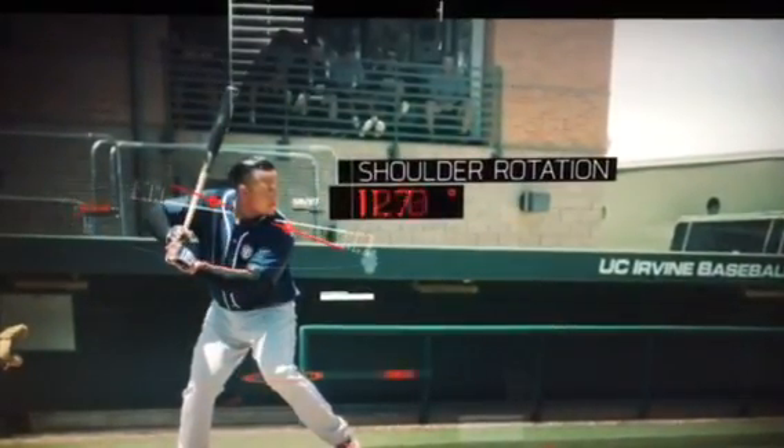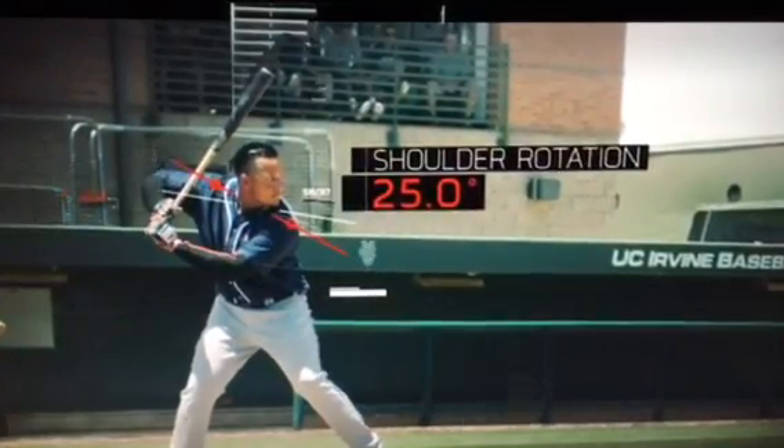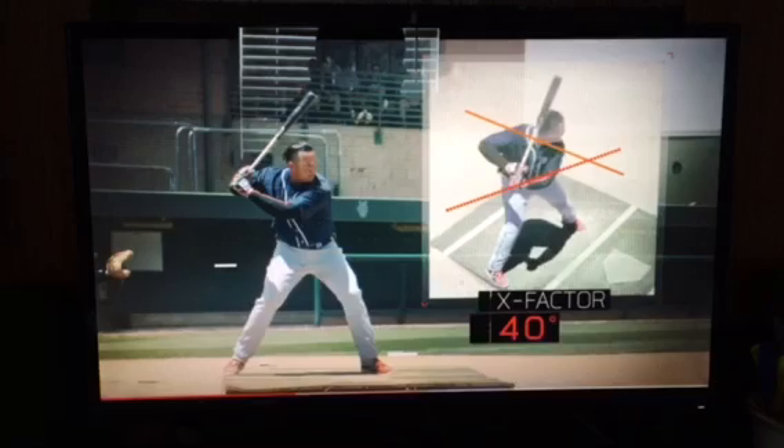Cabrera preloads his swing by twisting his shoulders clockwise 25 degrees at foot strike. The 300 pounds of ground reaction force allows him to twist his front foot, creating a separation of about 40 degrees between the angle of his shoulders and hips.